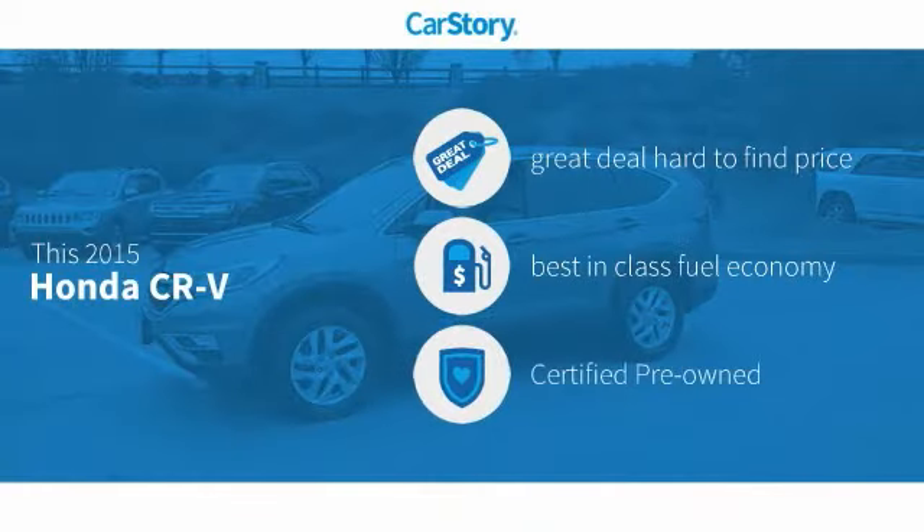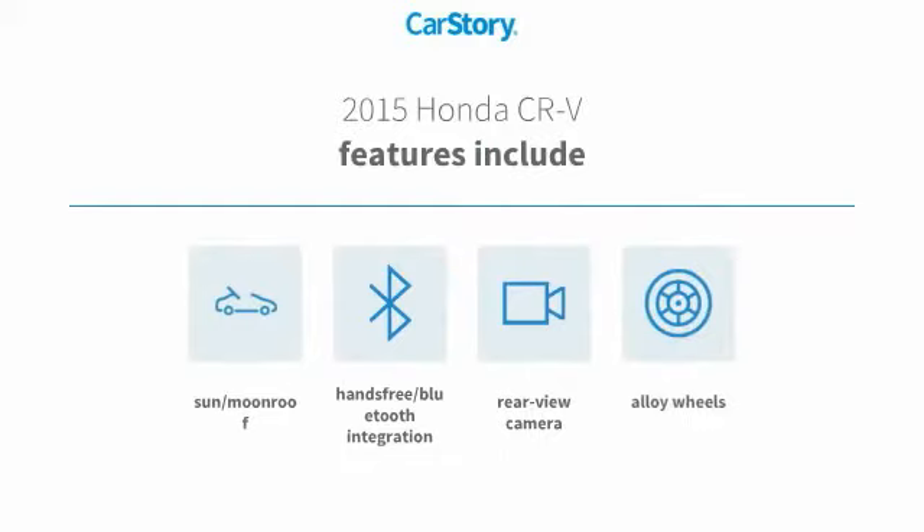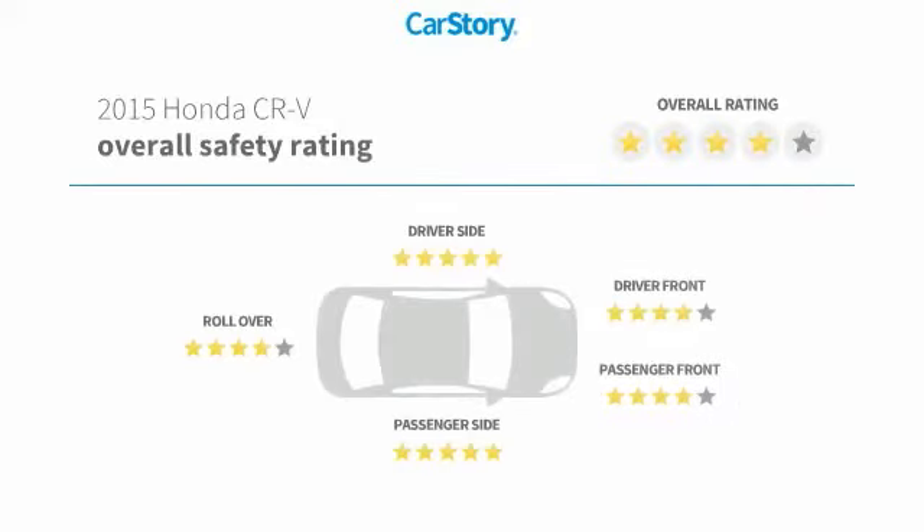Car Story Research indicates this vehicle as being a great deal that is hard to find at this price, fuel efficient, and certified pre-owned. Features also include alloy wheels, rear view camera, hands-free Bluetooth integration, sun/moon roof, and has been listed as an IIHS top safety pick with these ratings.